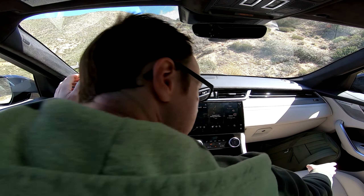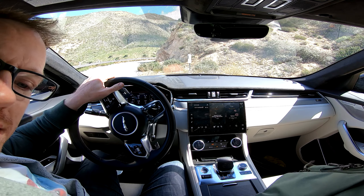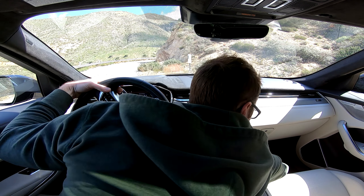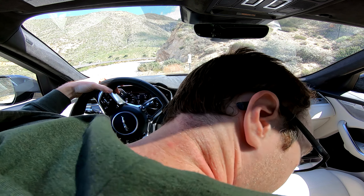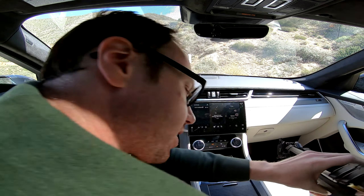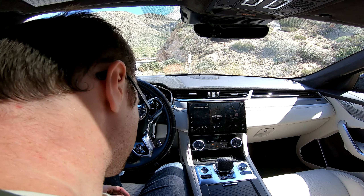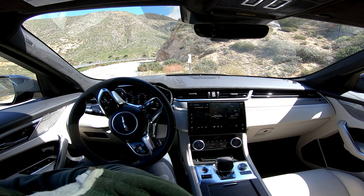Quick pause — I thought my camera gear would stay put in the front seat, but no. There's no sled wrap. There we go. Alright, let's resume.